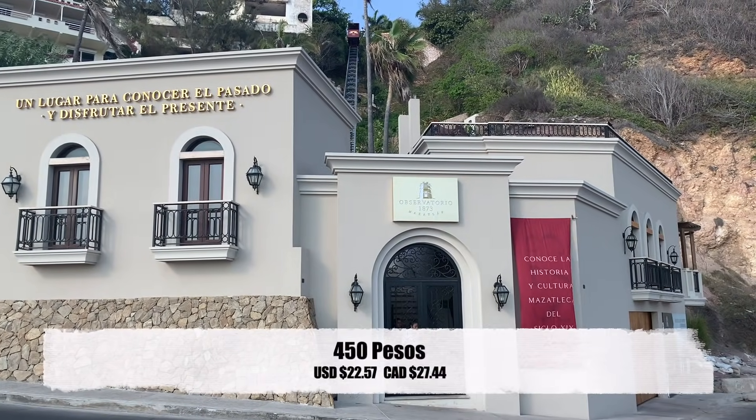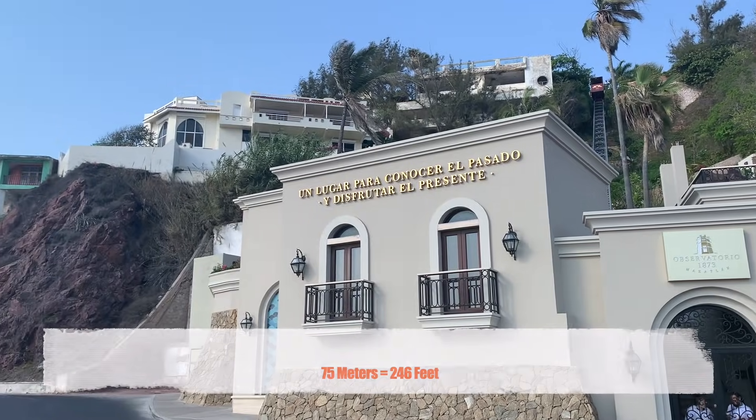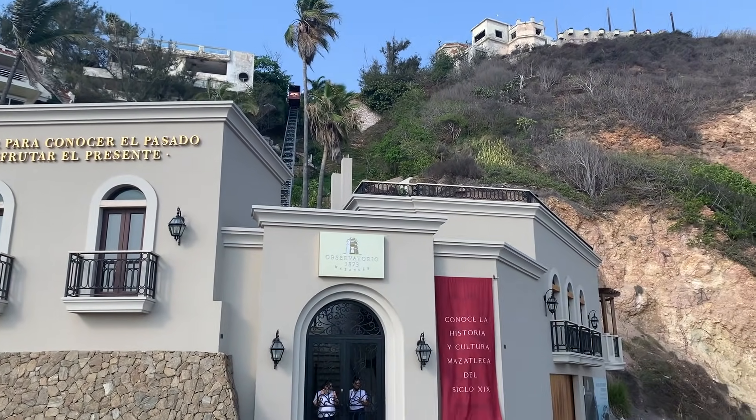The observatory is 450 pesos and it's located 75 meters above sea level, where you'll be able to interact with birds and connect with nature, culture, and history.